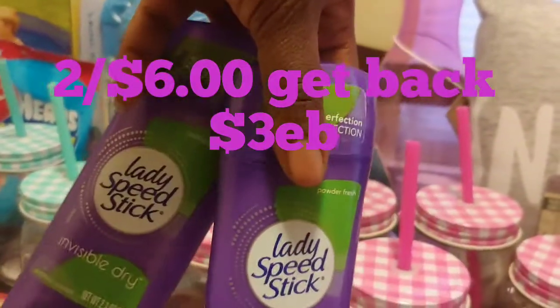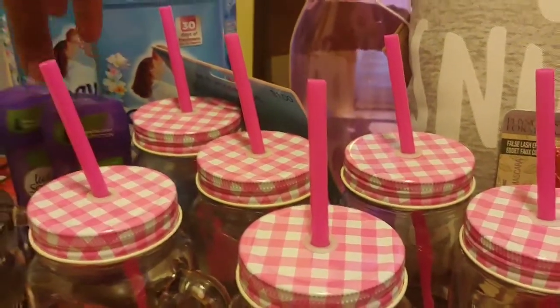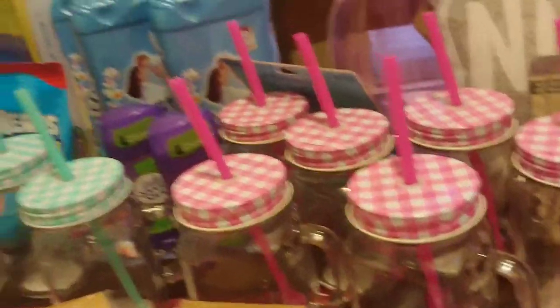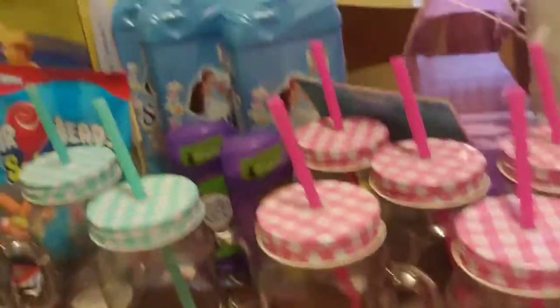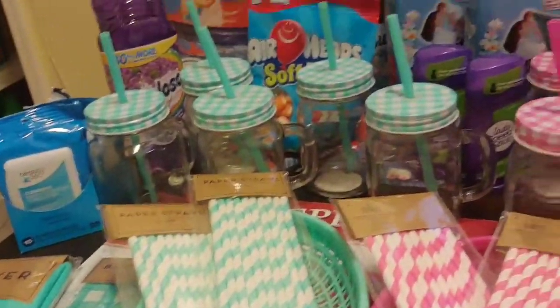The deodorant is on sale — two for six dollars. On my CVS app I had three dollars off the Speed deodorant and a dollar off five dollars worth of deodorant, and then you got back a three-dollar Extra Buck.